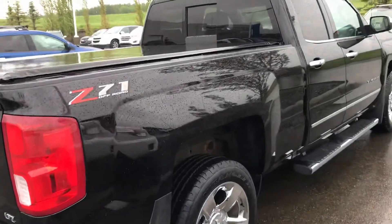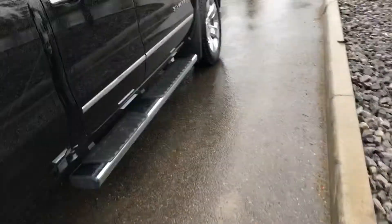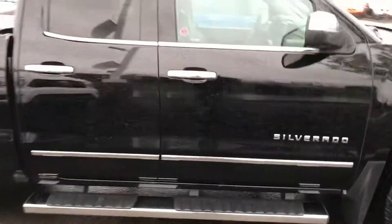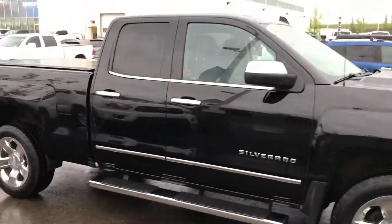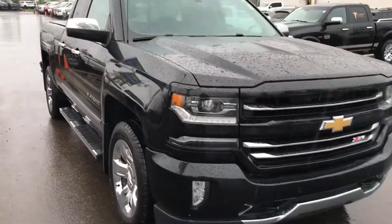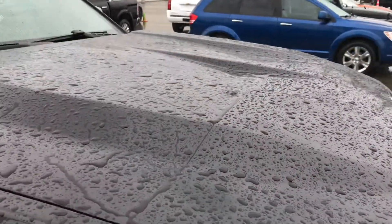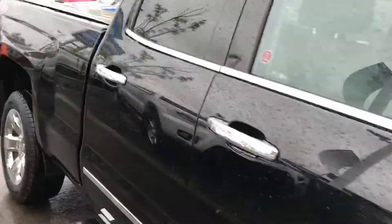The truck looks to be very well cared for — just went through detail so the interior is really clean. Nothing has ever been in the box before; it's not even scratched. The truck also has 3M protection film on it, and as you can see it is a double cab.